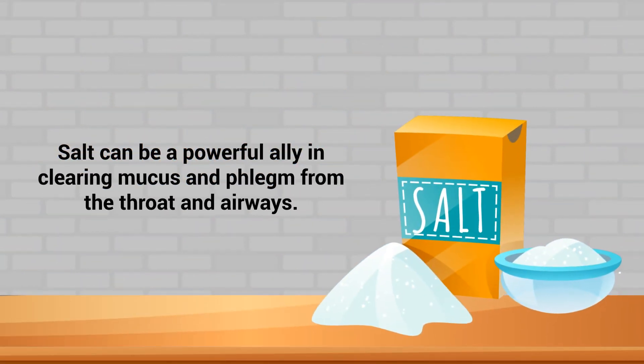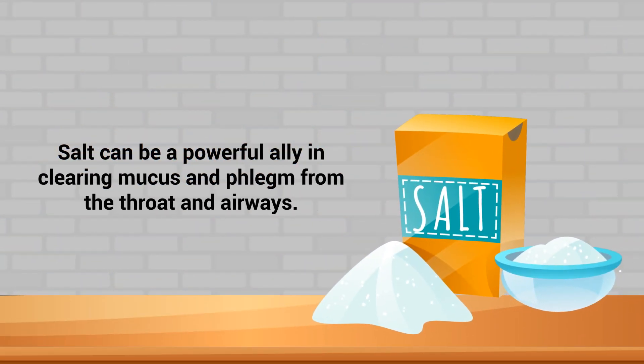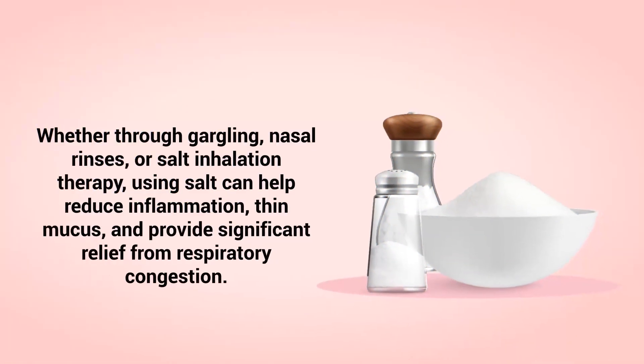As previously mentioned, salt can be a powerful ally in clearing mucus and phlegm from the throat and airways. Whether through gargling, nasal rinses, or salt inhalation therapy, using salt can help reduce inflammation, thin mucus, and provide significant relief from respiratory congestion.